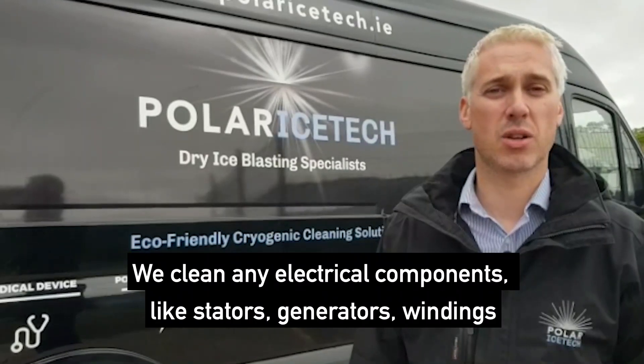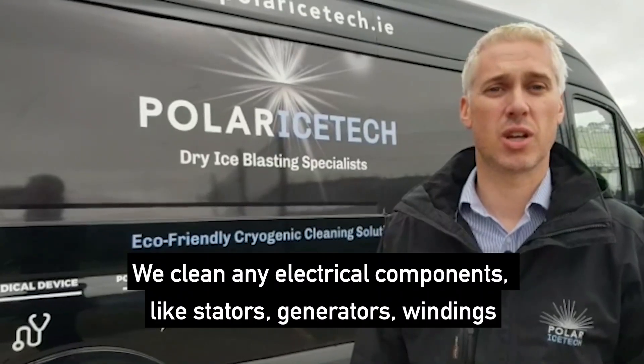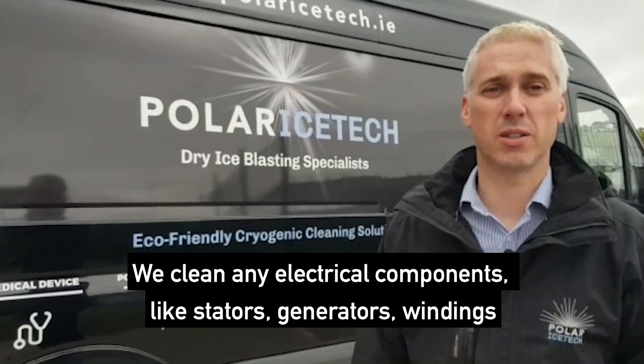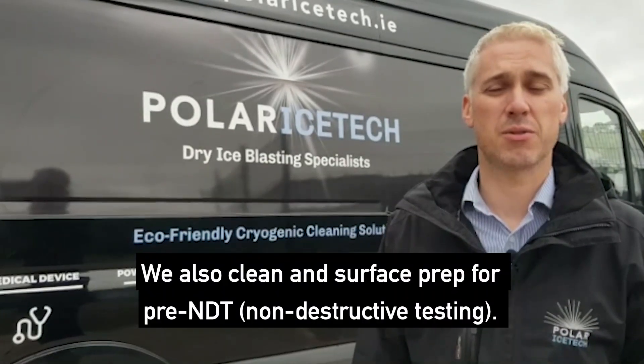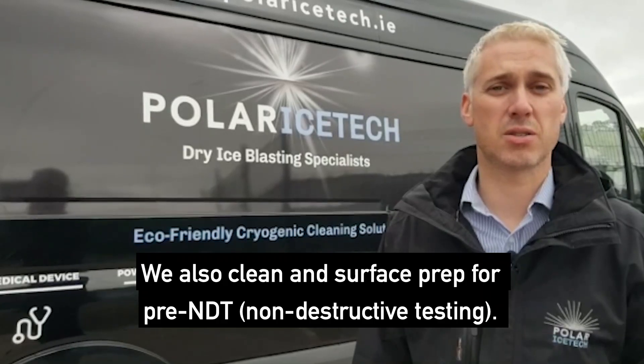We clean any electrical components like stators, generators, and windings. We also clean and surface prep for pre-NDT — non-destructive testing.